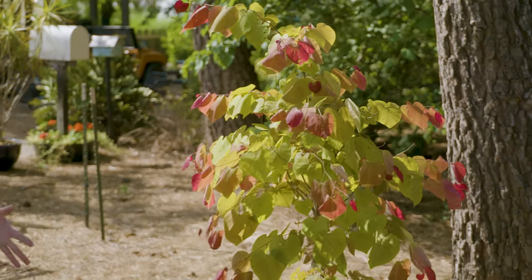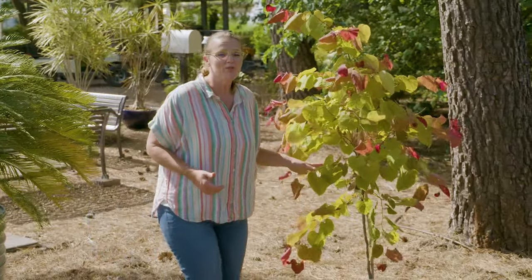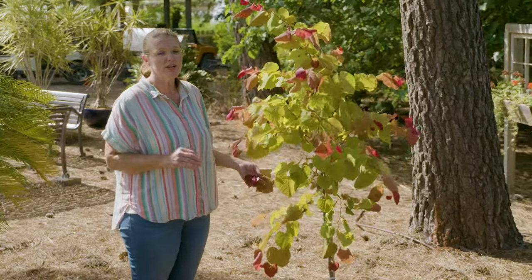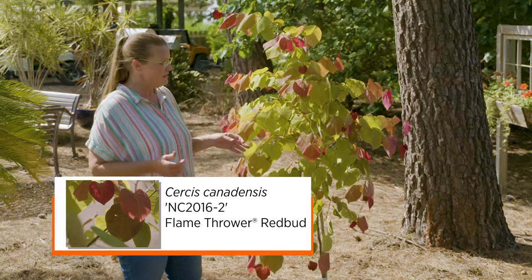Now while the Rising Sun redbud is hardy from zones 4 to 8, here we have one that's known as Flamethrower. This particular one is hardy from zones 5 to 9, so it's still well within our Oklahoma hardiness zone.